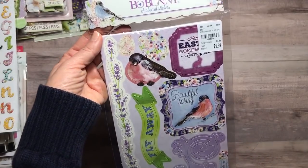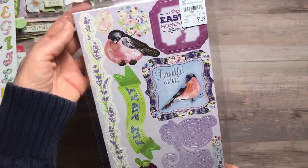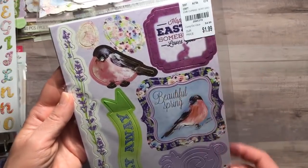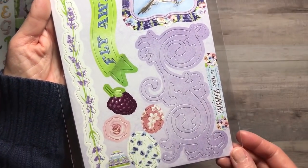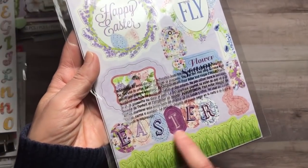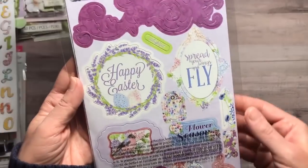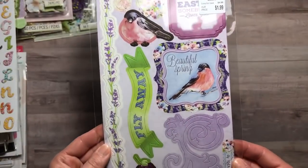The next thing I found was Bow Bunny chipboard stickers — this is the Secret Garden chipboard for $1.99. I had to get it to go along with all the other collection pieces I have. I didn't realize but this is probably their Easter collection, but I still just love it even though I'm not going to use it specifically for Easter.